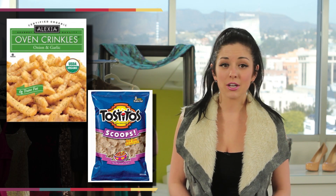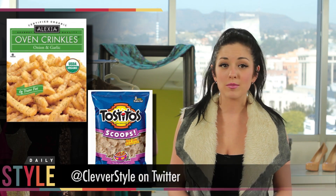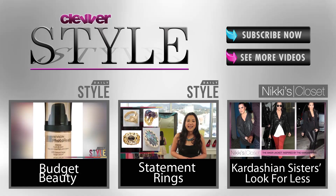Do you have any other secrets to getting rid of puffy eyes? If so, let me know below and don't forget to subscribe to Clevver Style for more quick fixes. I'm Brianna Baxter and you just got your Daily Dose of Style. Like the video and comment below.